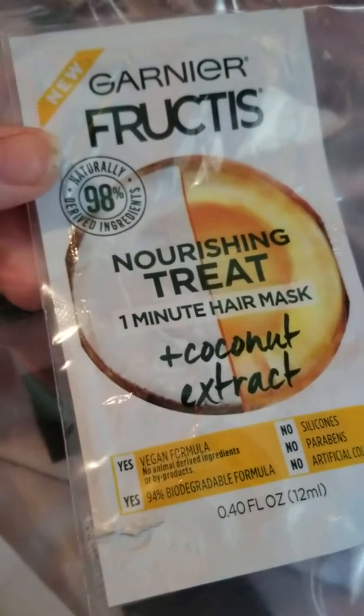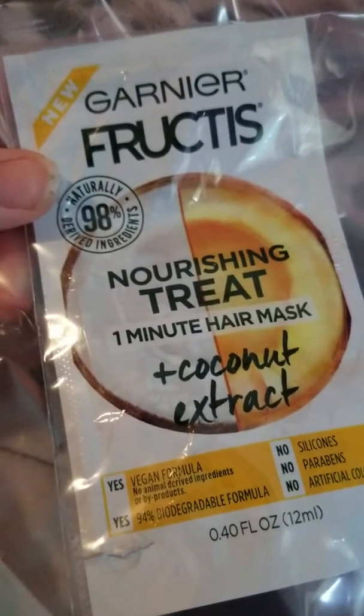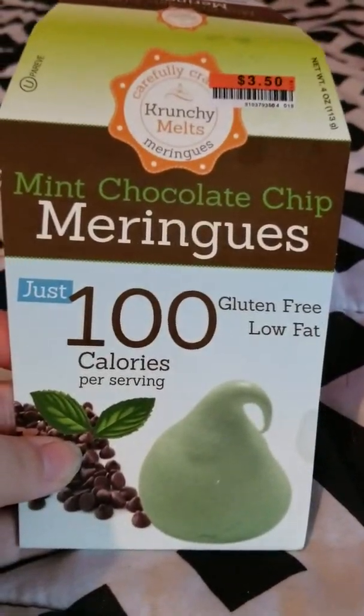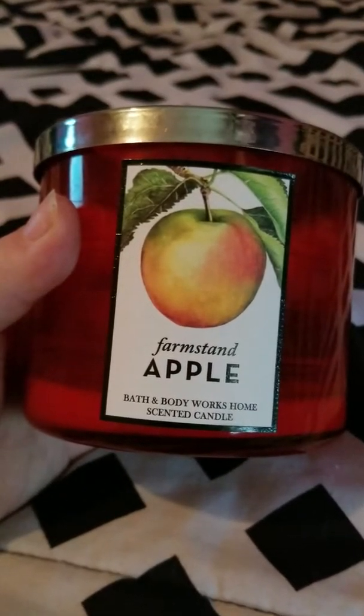Then I finished up a Carbona Color Grabber. I love these — they're just the same as the Shout Color Catchers but you get more in a box and they're about a dollar cheaper. Sometimes they put coupons on these too, so I would definitely repurchase them. They make laundry a lot easier.